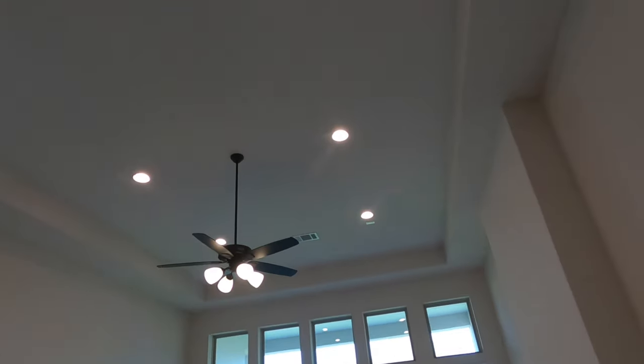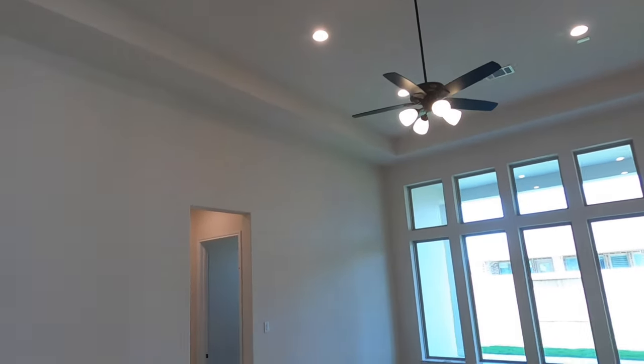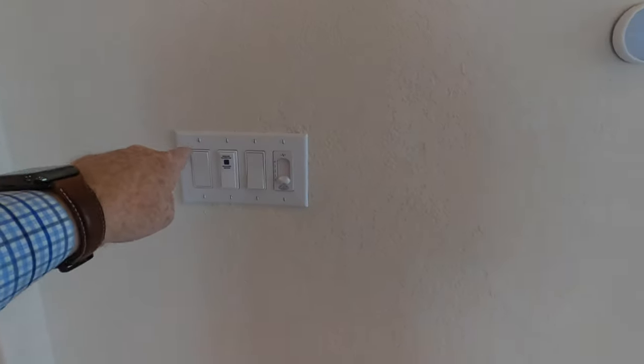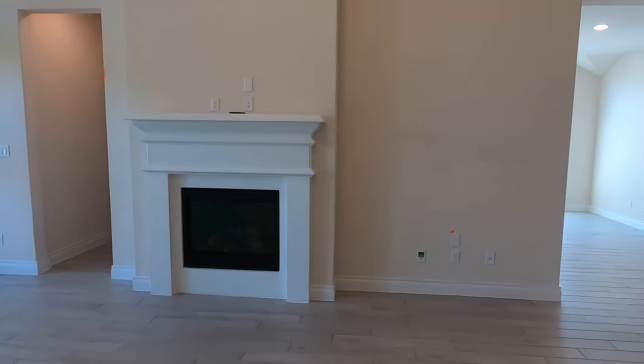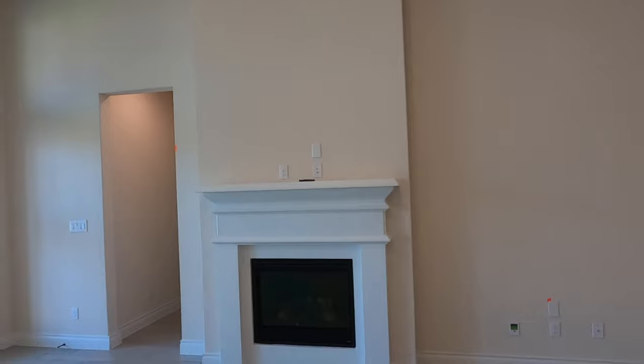Look at this space — lots and lots of lighting, tall roof, pre-wired for speakers up there. You've got smart devices with the thermostat and more smart stuff on the plugs. Beautiful fireplace and mantel. You can have your TV down below or mounted up high.